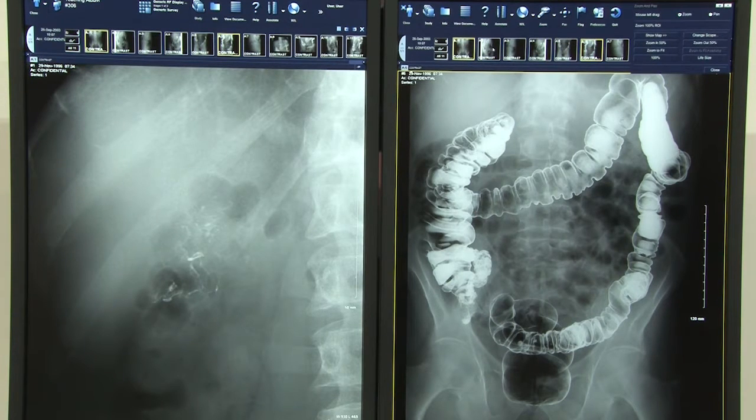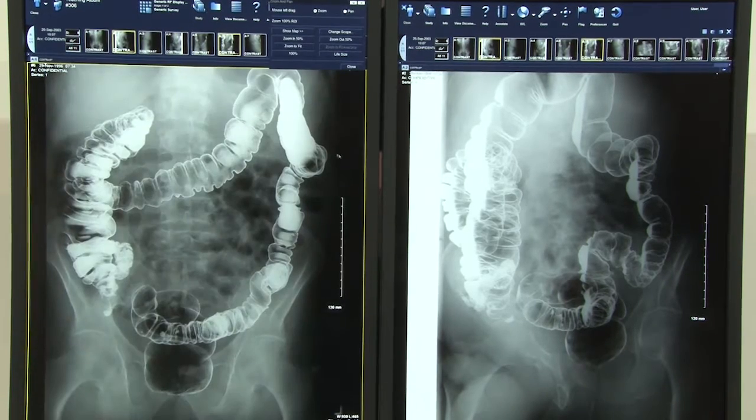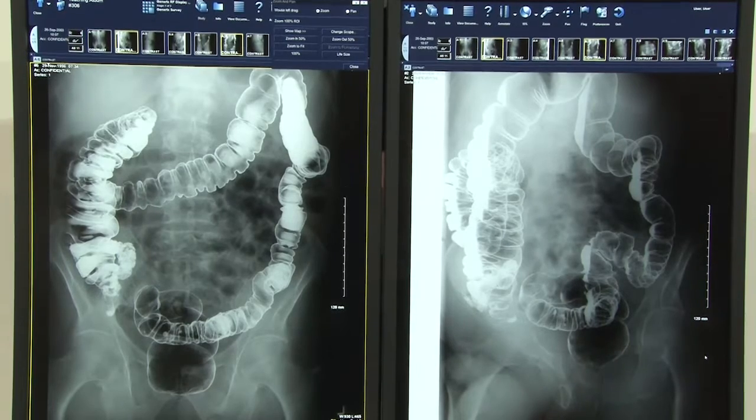Since it was just announced last week, the RadaForce RX 350 is currently pending 510K and is not available for sale in the US. EIZO will keep you updated with availability in the US on our website and social media sites.